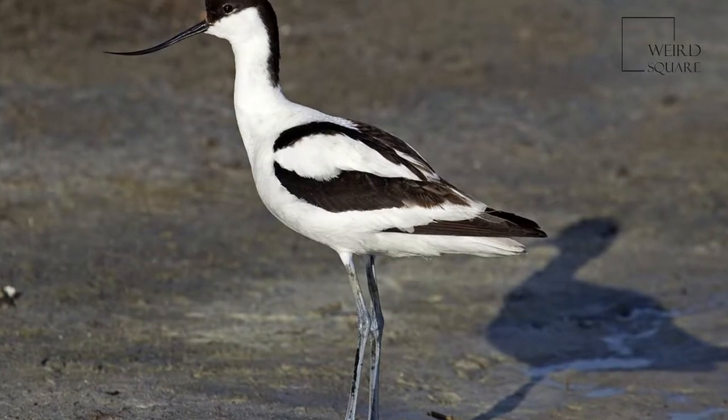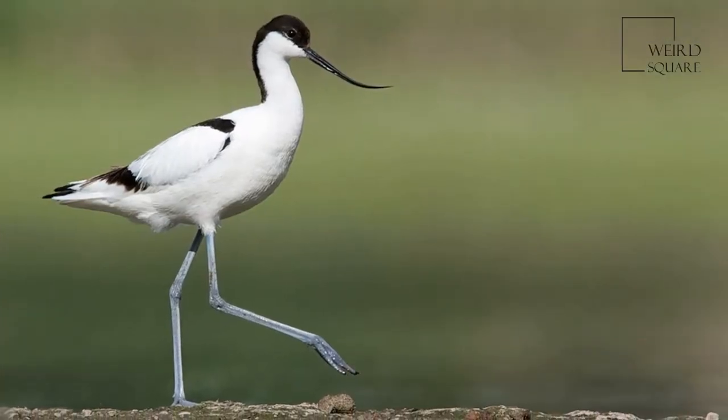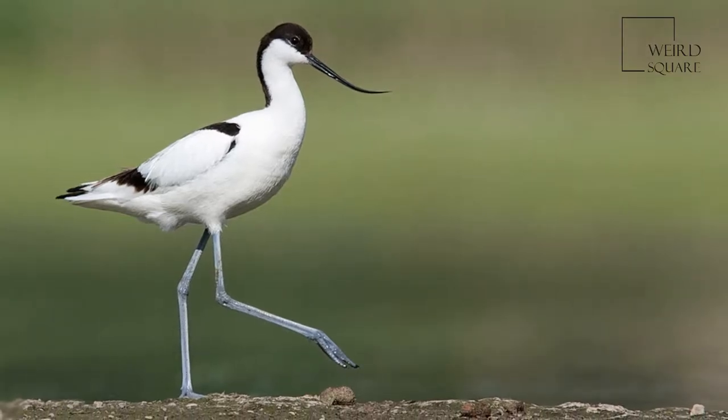The Pied avocet, Recurvirostra avocetta, is a large black and white wader in the avocet and stilt family, Recurvirostridae.